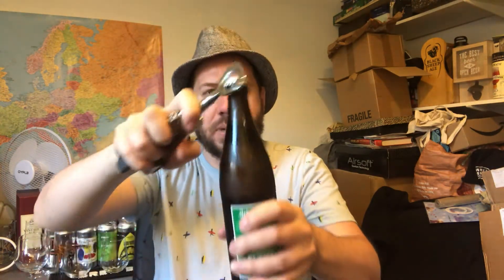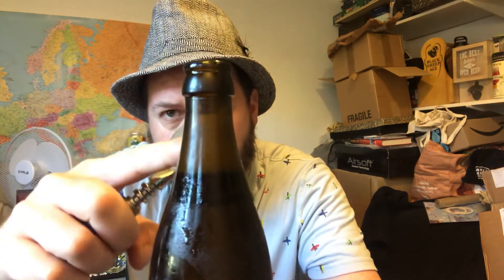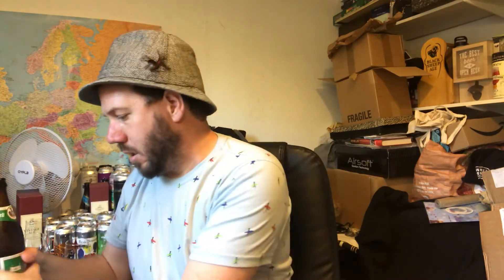Bit of weather — perfect beer for the perfect warm weather. Bit of smoke on the opening there. There's a little bit of froth you can just see, about that much there. Beer in the glass then.